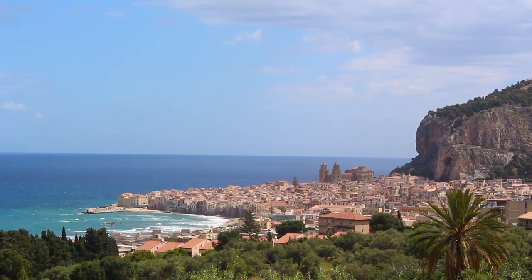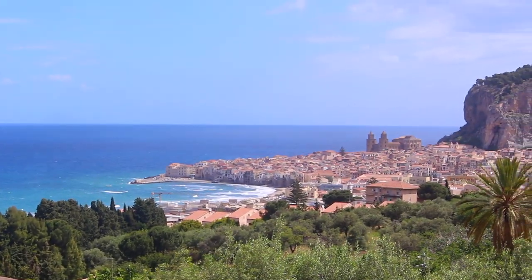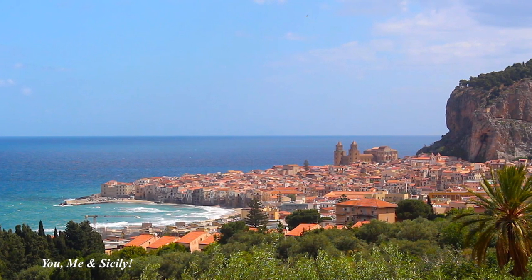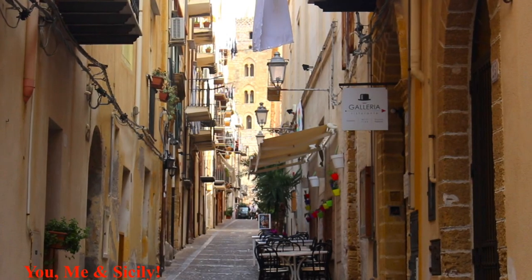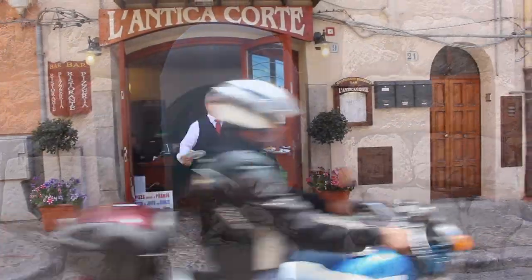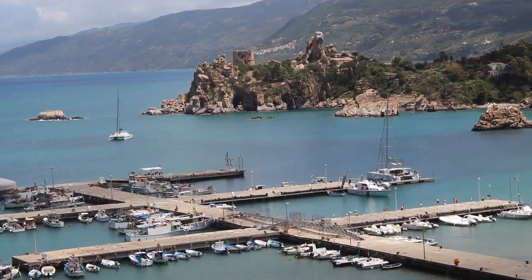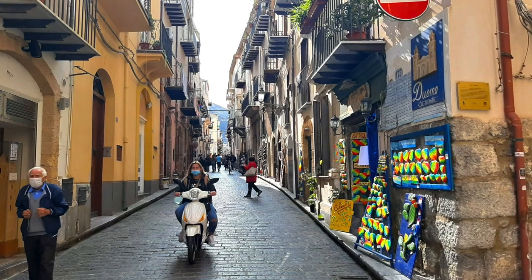As you approach Cefalù, her beauty and majesty hits you immediately. From the road leading up to the city center, you can make out the cathedral, La Roca, which is the rock fortress, and the crescent-shaped beach. The ancient part of the city is full of quaint cobblestone streets leading to portals, remains from antiquity, shops, restaurants, access to the Tyrrhenian Sea, and plenty of opportunities for photos on every part of this incredibly picturesque town.